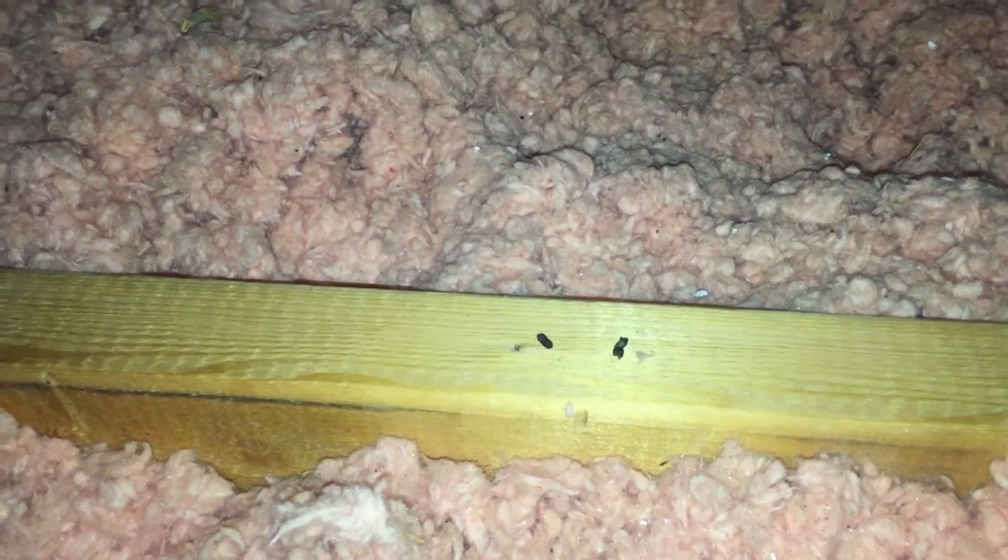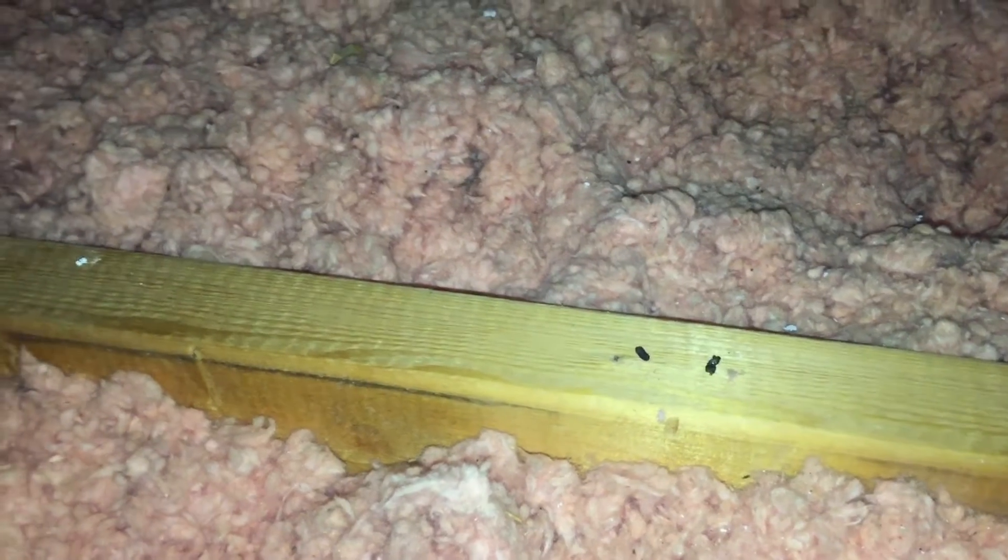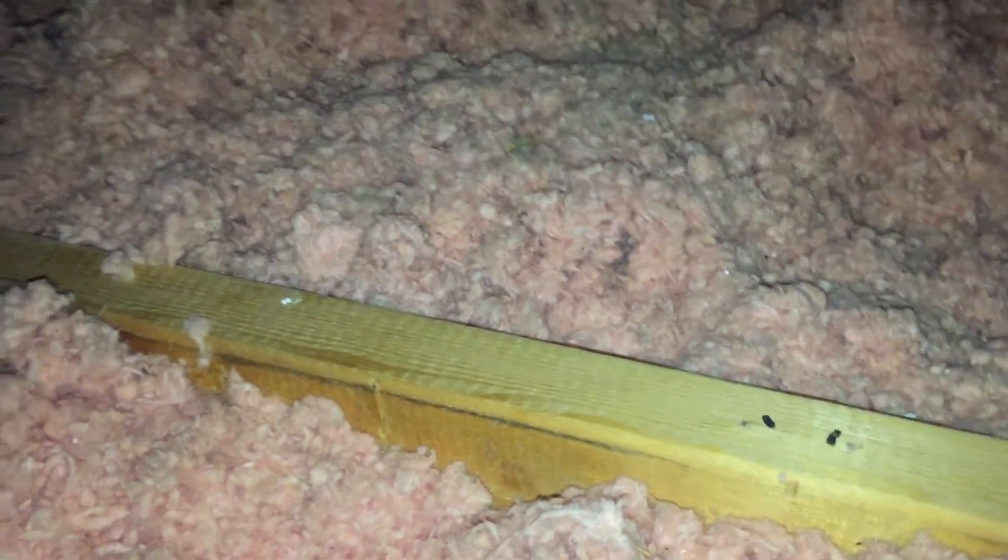Blake Connolly here with Raider Wildlife Control at a home in Burlington, Ontario, inspecting a home for mice within the attic and walls. I just want to show some examples of the damage caused by these species and what to look for in terms of signs.